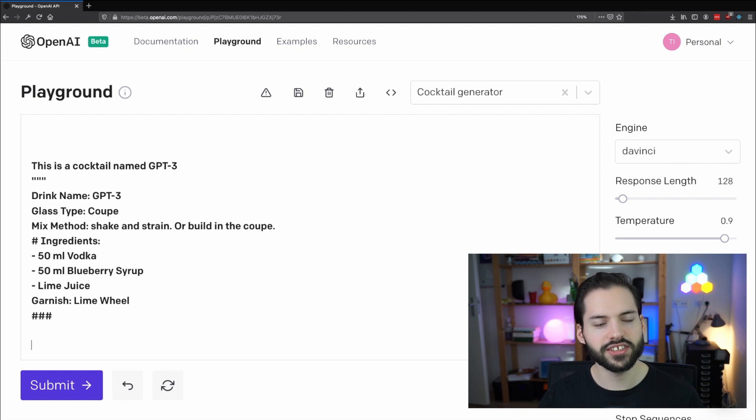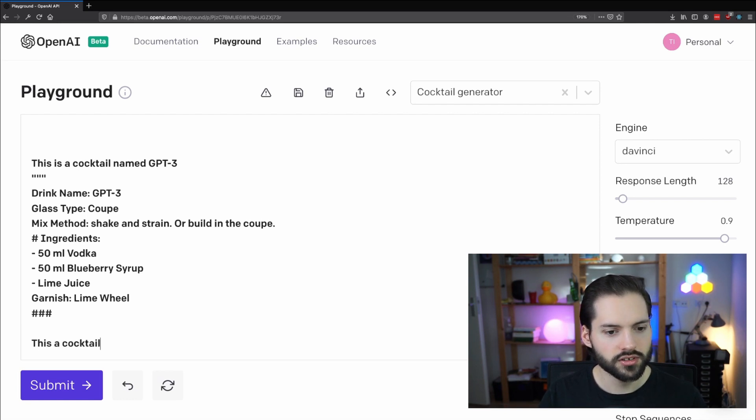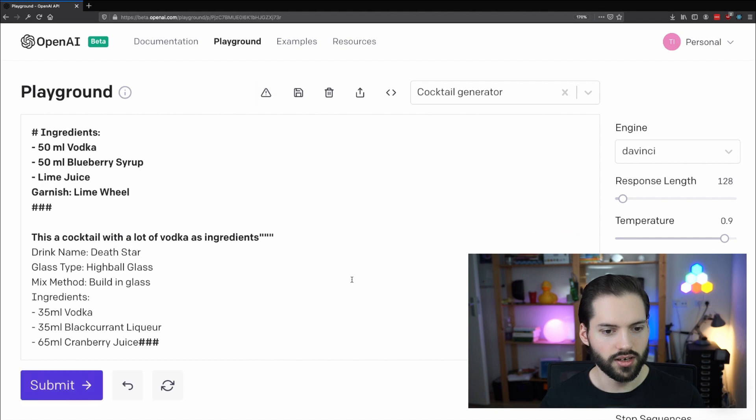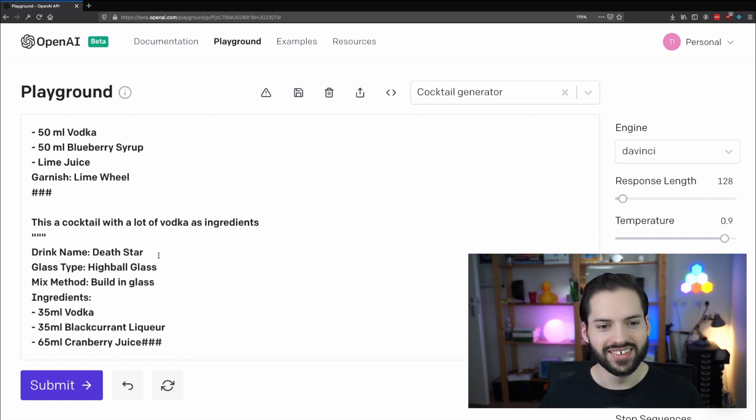Let's generate another cocktail, but this time we will let the AI think of the name. This is a cocktail with a lot of vodka as ingredients. Oh wow — it created a drink called the Death Star, which is amazing. It's 35 milliliters of vodka — not a lot of vodka — and what is black currant liqueur? I have no idea. And 65 milliliters of cranberry juice. GPT-3 really seems to like cranberry juice.